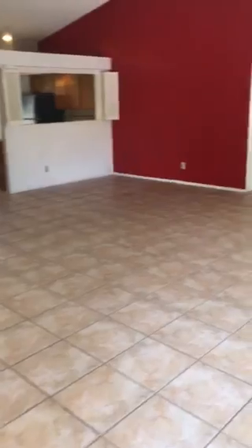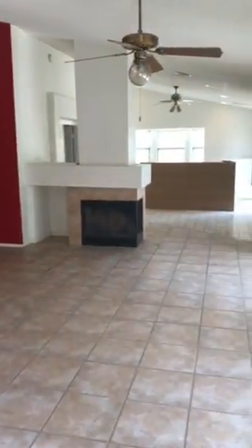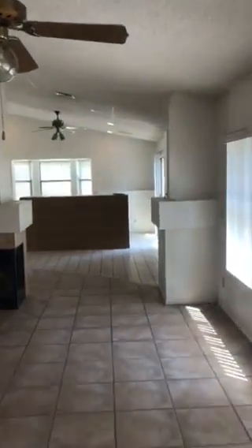Backyard faces north. That big thing, the wood, is a desk or something that just needs to be removed.